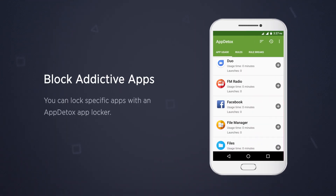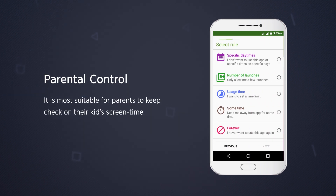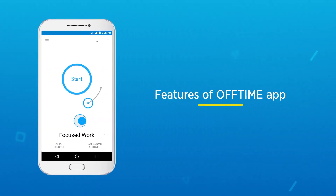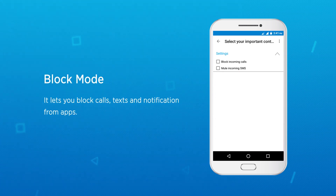With App Detox, you can lock specific apps using its app locker. It is most suitable for parental control to keep a check on your kids' screen time. The next app is Off Time — you can set custom auto replies, and it lets you block calls, texts, and notifications from apps.